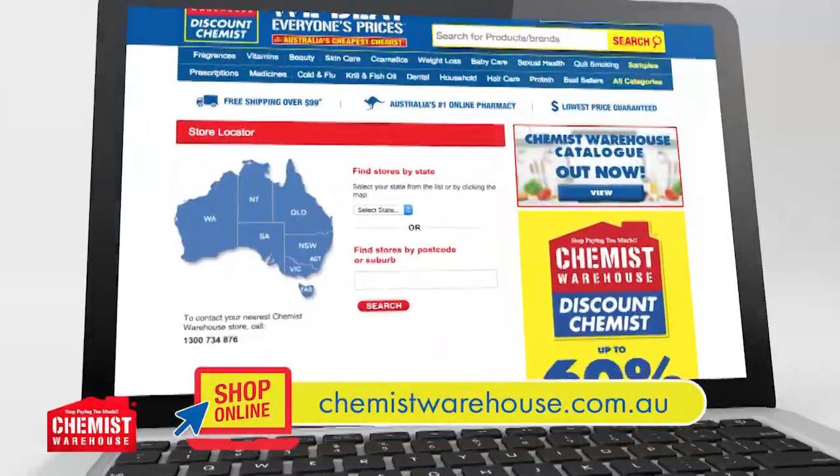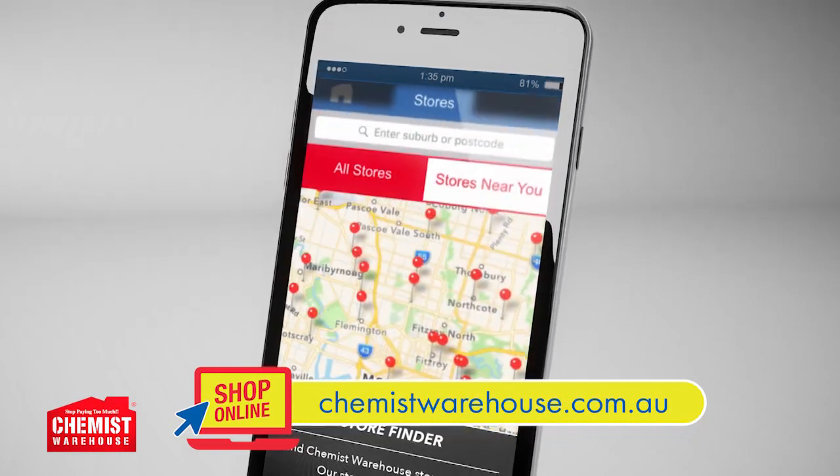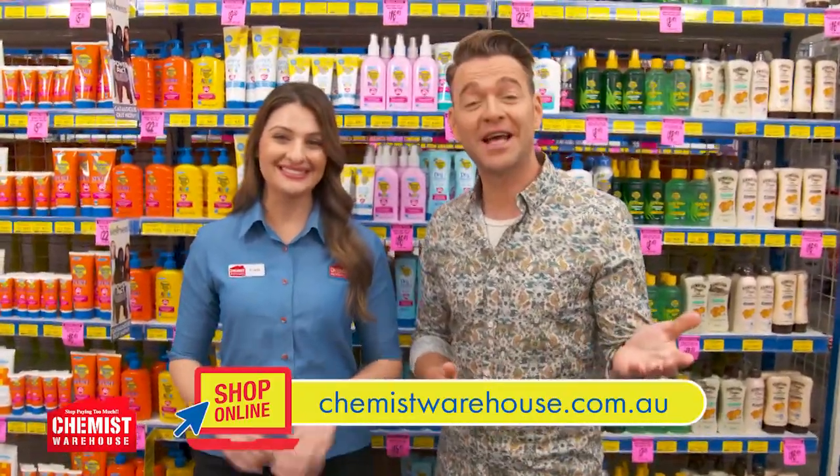Find your nearest store online or on the Chemist Warehouse app. You can also shop online and pick it up in-store with our convenient click-and-collect service. With so many ways to shop, we make healthcare easier for all Australians. We're open seven days till late. See you in-store.